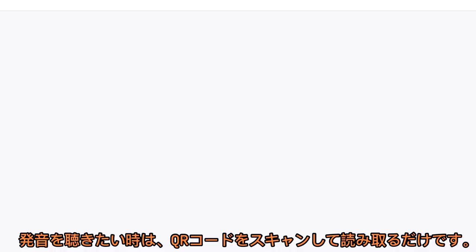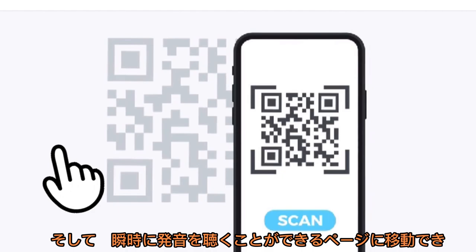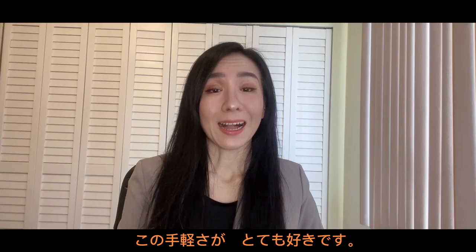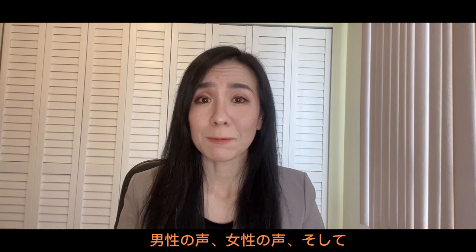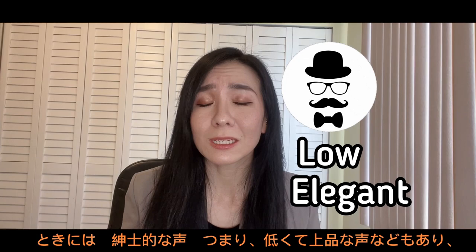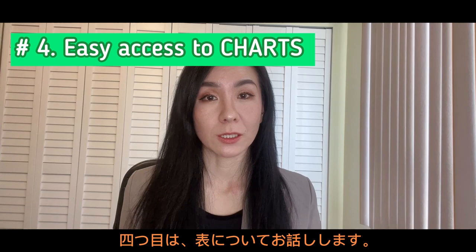Number three: audio QR code. When you want to listen to the pronunciation, you just scan the QR code and it instantly takes you to a page where you can click and listen. I definitely love how easy it is. Some of the audio examples are with a male voice, female voice, and sometimes a gentleman's voice — you know, that low and elegant kind of voice — and I found it funny.